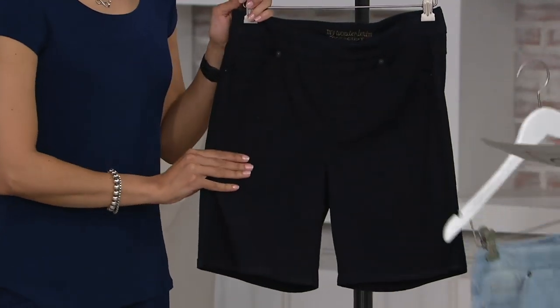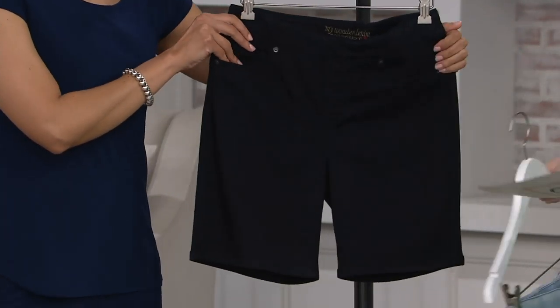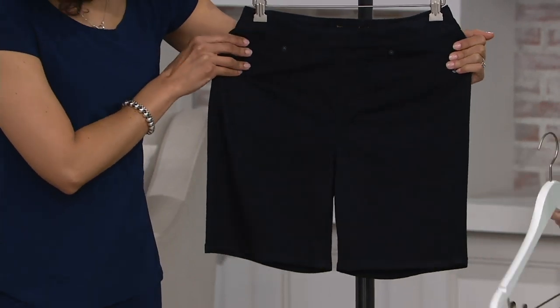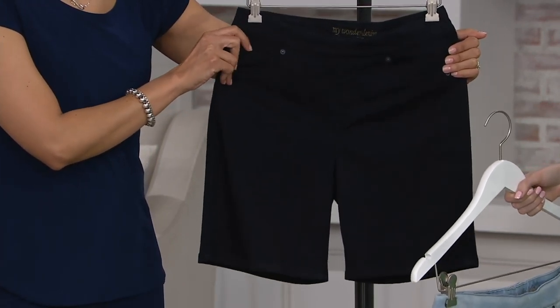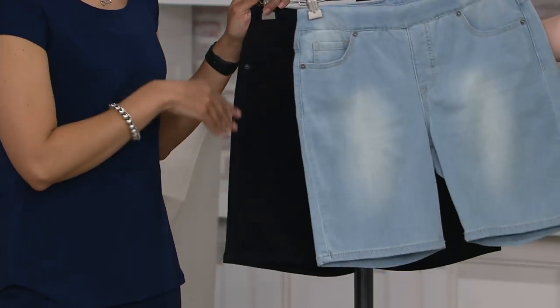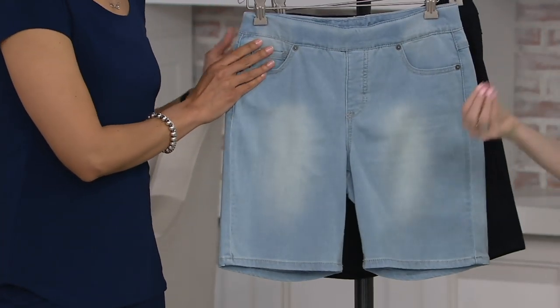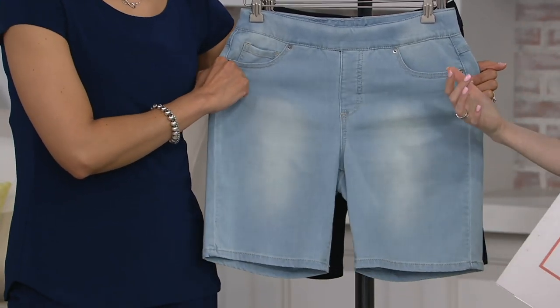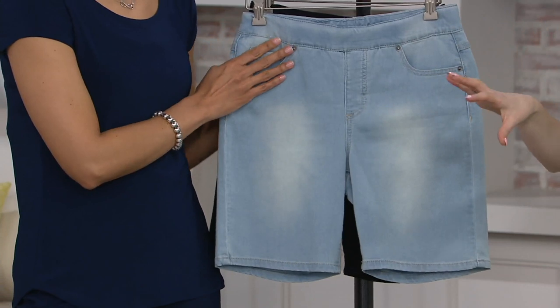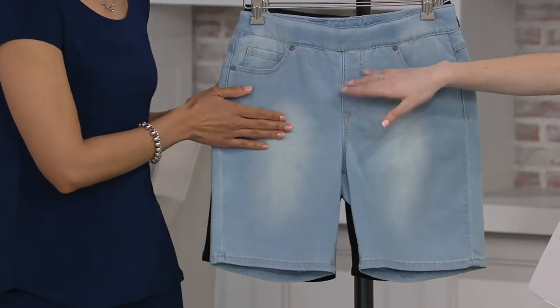Next we have the dark indigo, which is almost like what we like to call a country club indigo. It's very dark, almost reads black on your screen, but it does have a nice navy hint to it. Renee started as a fit model, so she really understands the lines and curves of the body and how we want to feel in our clothes, and that's reflected in her My Wonder Denim and in these shorts.